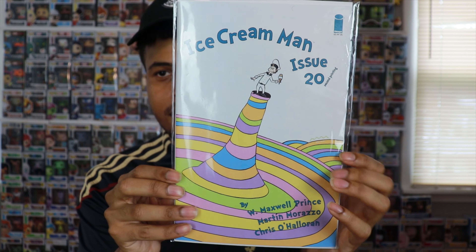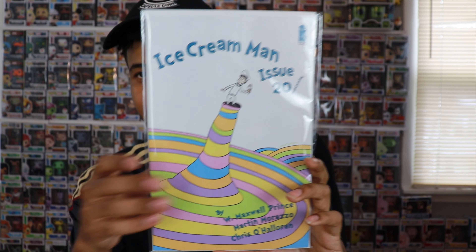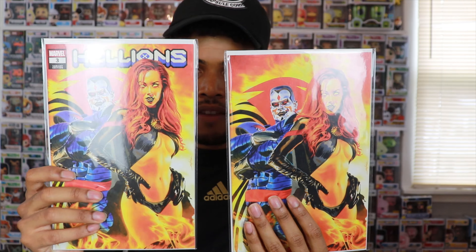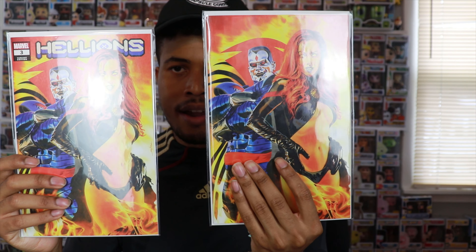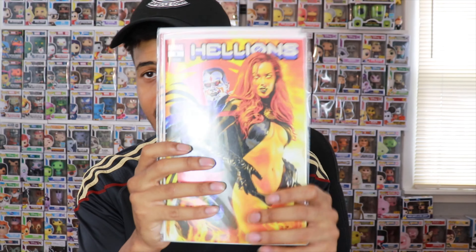Up next is one I had to get because I grew up with this property — Dr. Seuss. I actually got into college based on a college essay I wrote about Dr. Seuss, so I have a soft spot for it. This is Ice Cream Man number 20, the second print, with the cover from Oh, the Places You'll Go. Very dope. And last but not least, I got Hellions number three variant — the trade dress variant and the virgin variant featuring Madelyne Pryor and Mr. Sinister. Anything Mr. Sinister always grabs my attention.